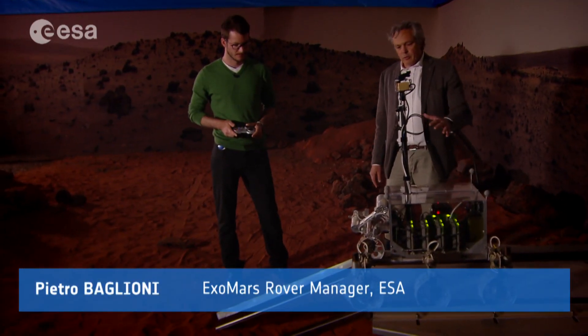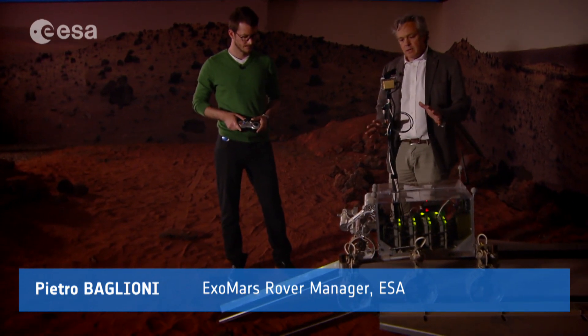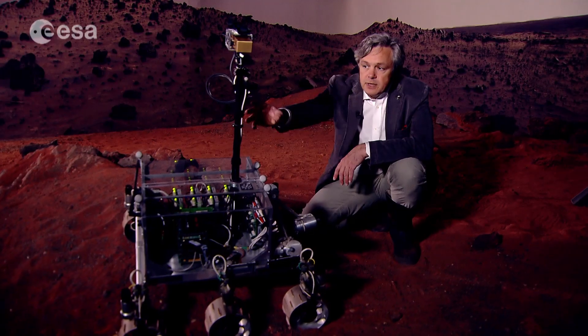We see here the prototype of the rover going down the ramps. This is more or less how it will happen in real on Mars. This mast is fixed, but in the ExoMars rover it will be a deployable mast. On the top there will be navigation cameras used for the autonomous navigation of the machine, and also panoramic cameras that are scientific instruments — wide-angle cameras and high-resolution cameras. They will be used for the localisation of targets on Mars where we want to go to make our drilling and investigation.